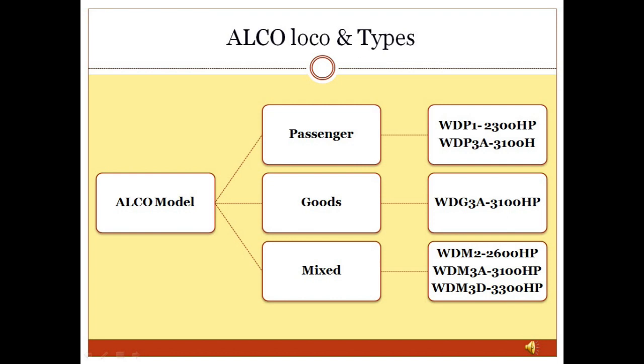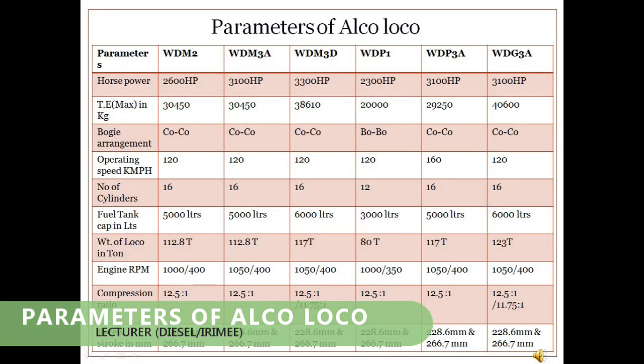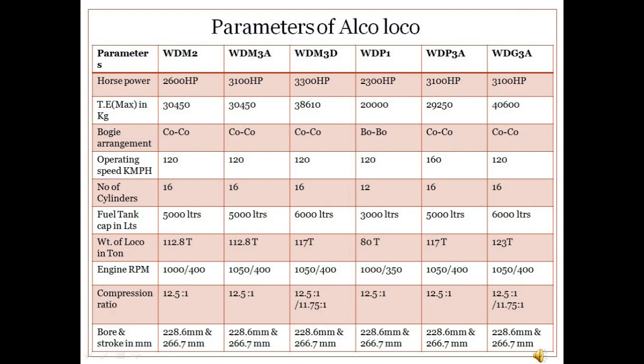Some ALCO design locos were also used for separate goods and passenger operations. The important ALCO locomotives reflected in the parameters slide include WDM2, WDM3A, WDM3D, WDP1, WDP3A, and WDG3A. WDM3A is one of the most successful locomotives, especially for goods operation.